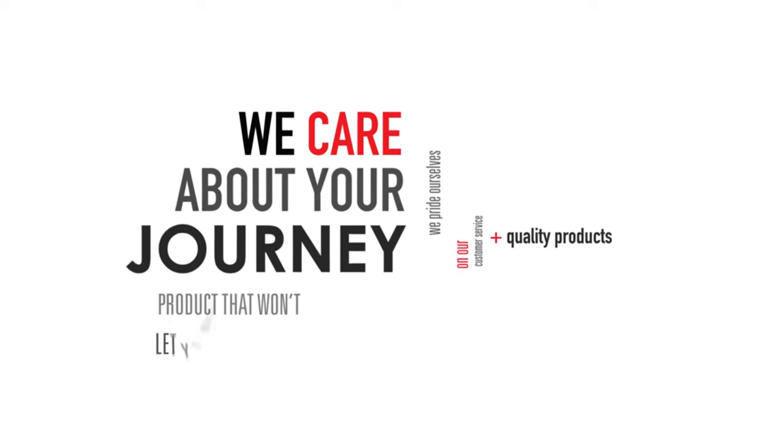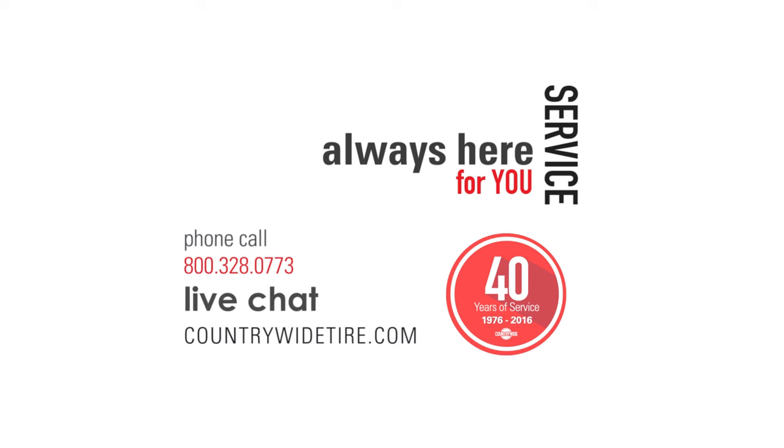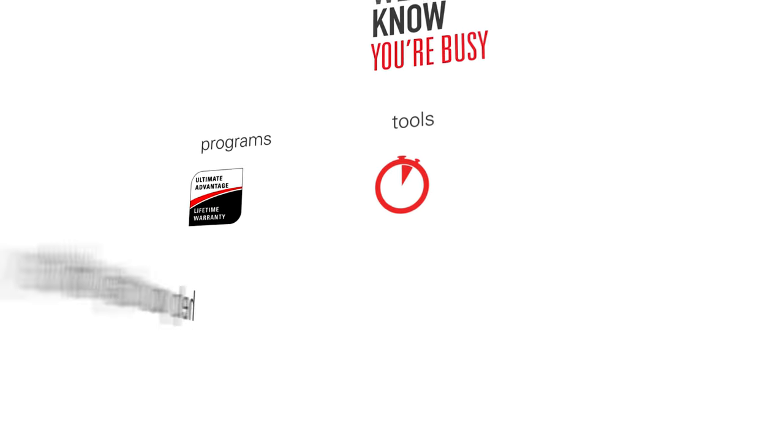Here at Countrywide, we care about your journey. We've been around for 40 years, providing products that won't let your customers down. Our customer service and sales teams are always available by phone or through our live chat on countrywidetire.com. We know you're busy, so we strive to create programs and tools to help your day-to-day go as smooth as possible.